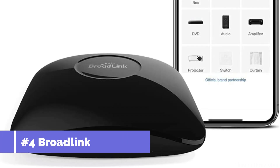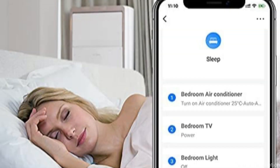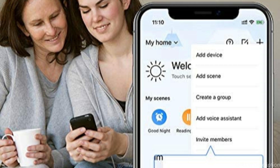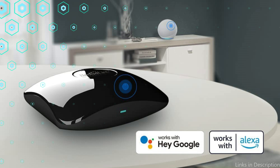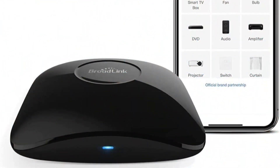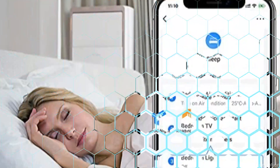At number four, we have the Broadlink RM4 Pro — last but certainly not least. In terms of home automation capabilities, this tiny device is really powerful. It has a wide range of controls, including those for TVs, curtains, and air conditioners. Additionally, it supports voice control via Alexa or Google Assistant, making it simple to use with just your voice. The Broadlink RM4 Pro's capacity to identify and imitate the functions of your current remote controls is one of its noteworthy characteristics. When you simply point your remote controller at the appliance and hit a button, the RM4 Pro will record the command for future use. This is especially helpful if your living environment is cluttered with many electronics, each with its own remote control.